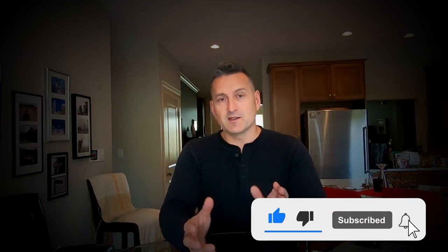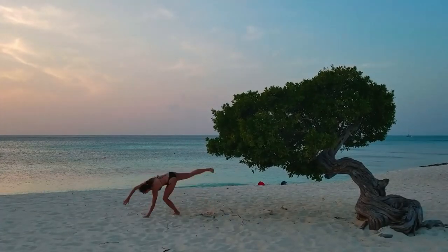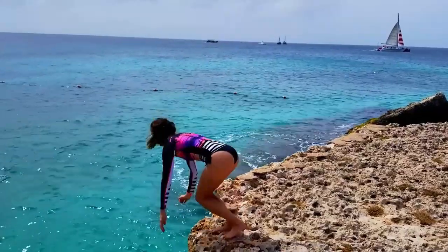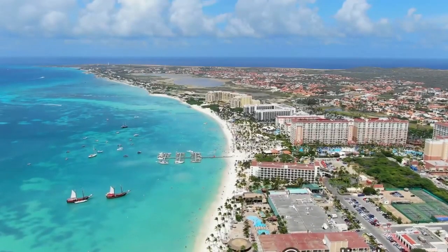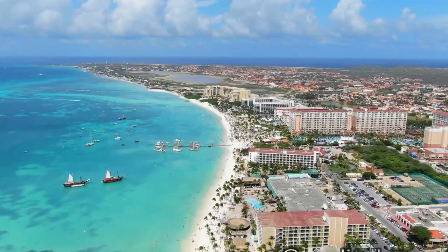Do a self-guided beach tour. Aruba is large enough to where you'd need to drive to several of these beaches. You can explore several beaches on the resort side of the island, whether it be Eagle Beach, Givi Beach, or Malmok. Palm Beach is probably in the center of the resort hubbub. If you'd like to hold down a lounge chair while enjoying a cocktail and maybe people-watching is your hobby, that's an excellent beach to hang out on.